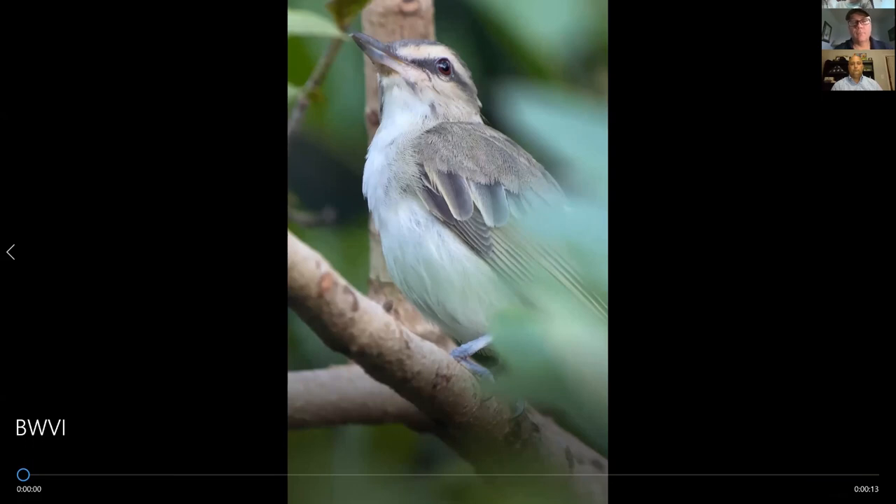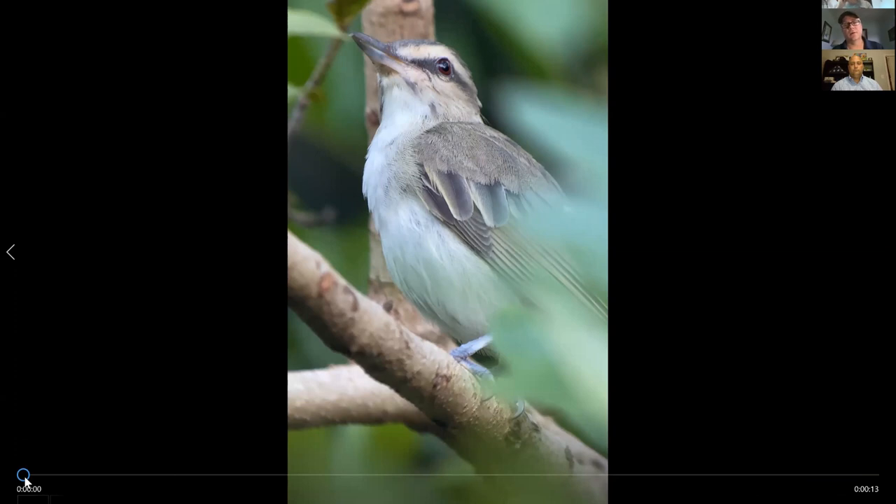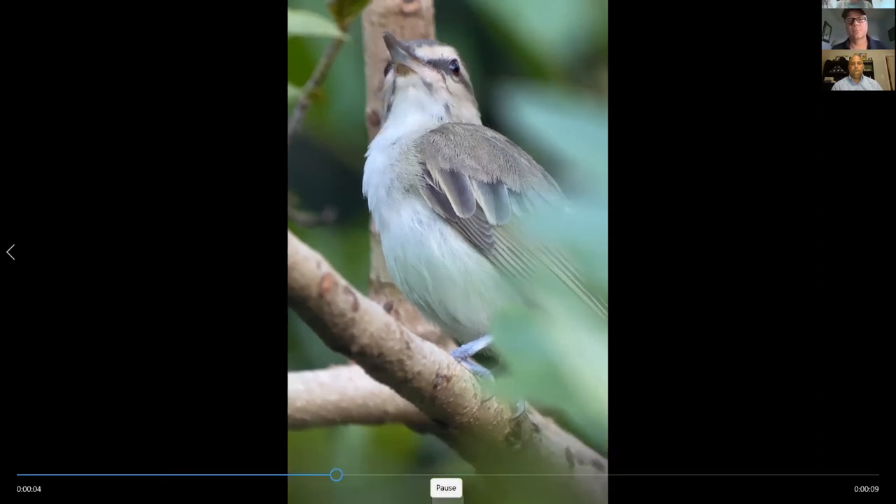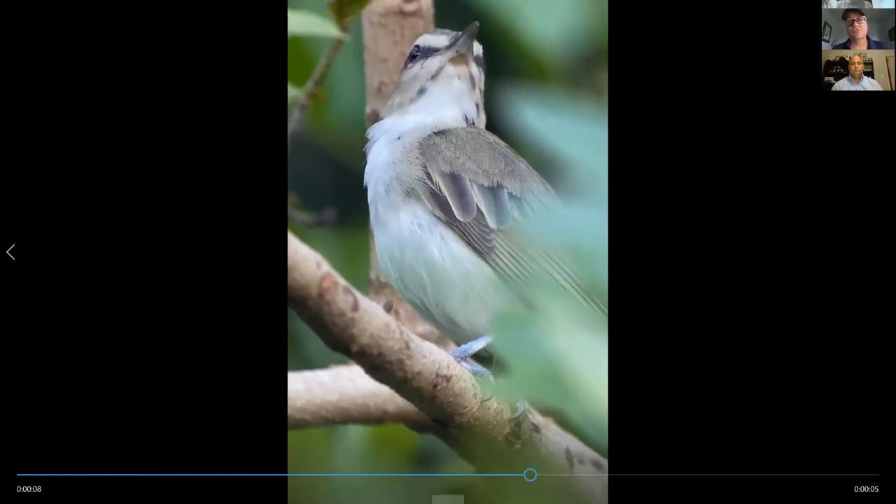If you look here, this is literally — say three to five years ago — grabbing a still out of a video usually meant a really fuzzy, not crisp image. This is a video I shot of a Black-whiskered Vireo that showed up in my yard. It's a bird that occurs in Florida but not where I live — it was a first summer record, and it has characteristics that look like the nominate race more typical in the Caribbean.